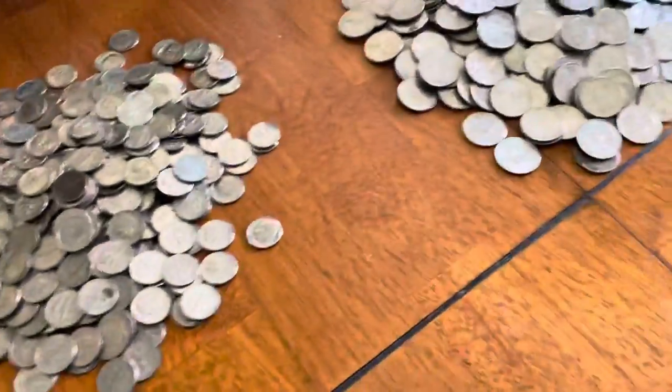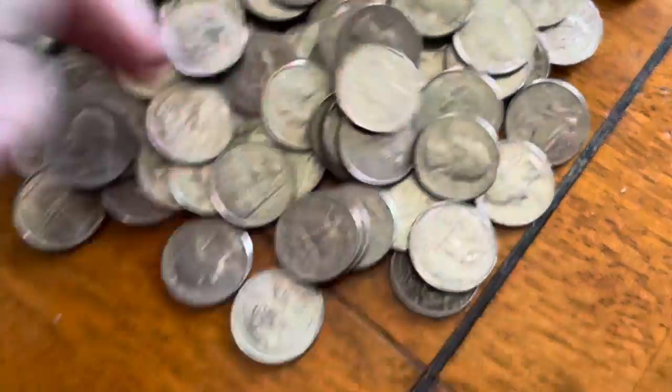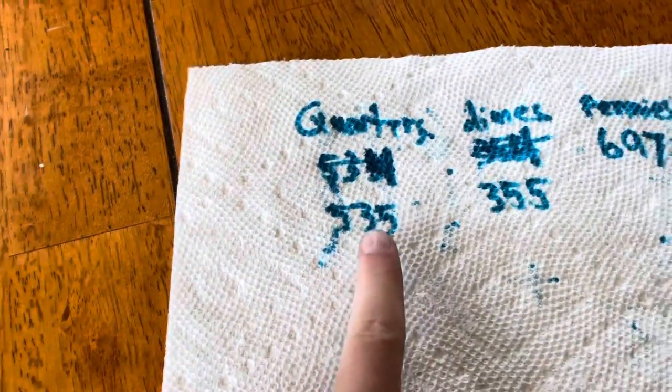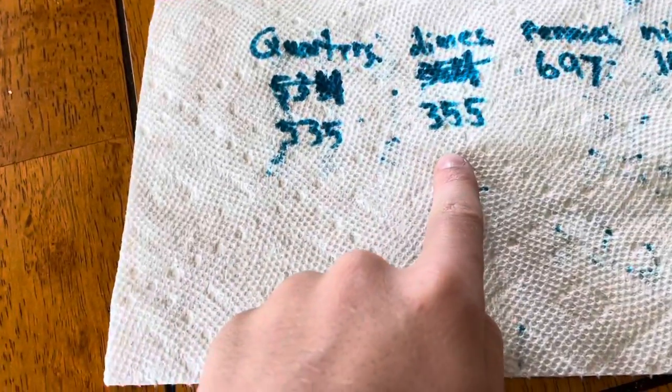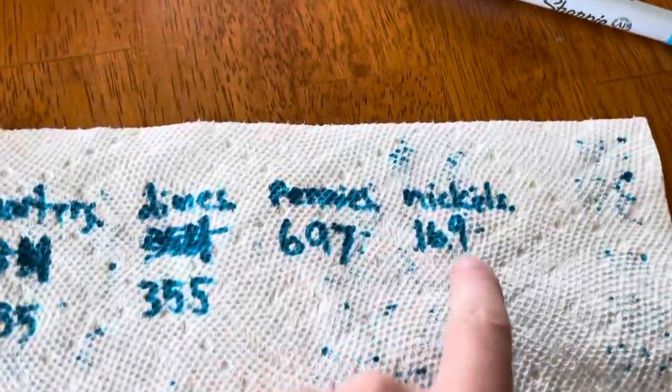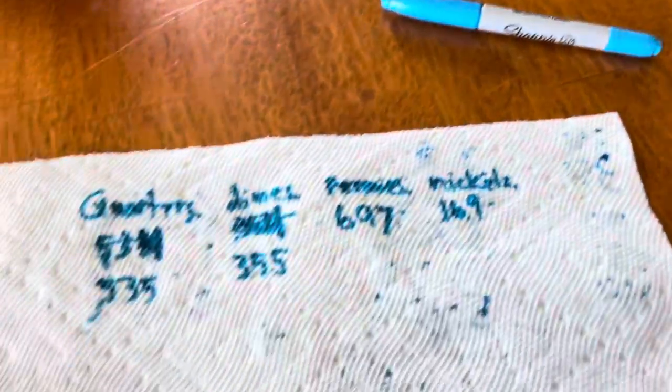Okay guys, so we finished counting everything. We did add that extra quarter. We also found another dollar coin so we have two dollar coins now. And we found a dime that honestly looked more like a penny. So the final counts are: 535 quarters, 355 dimes, 697 pennies, and 169 nickels. We're going to do the math and see how much money I have.